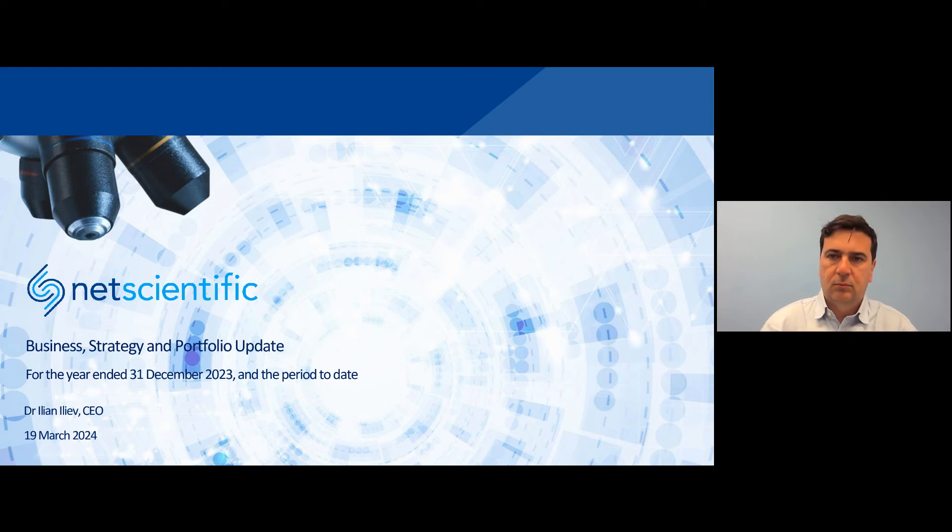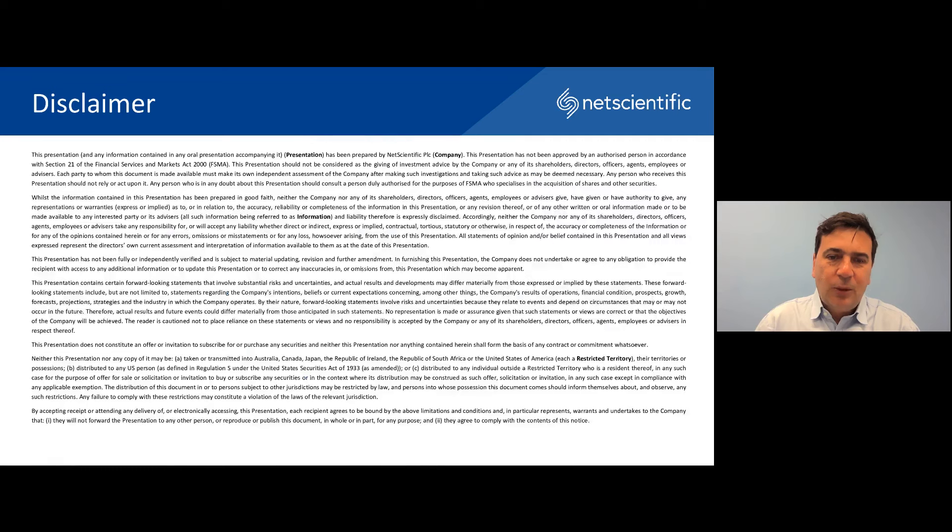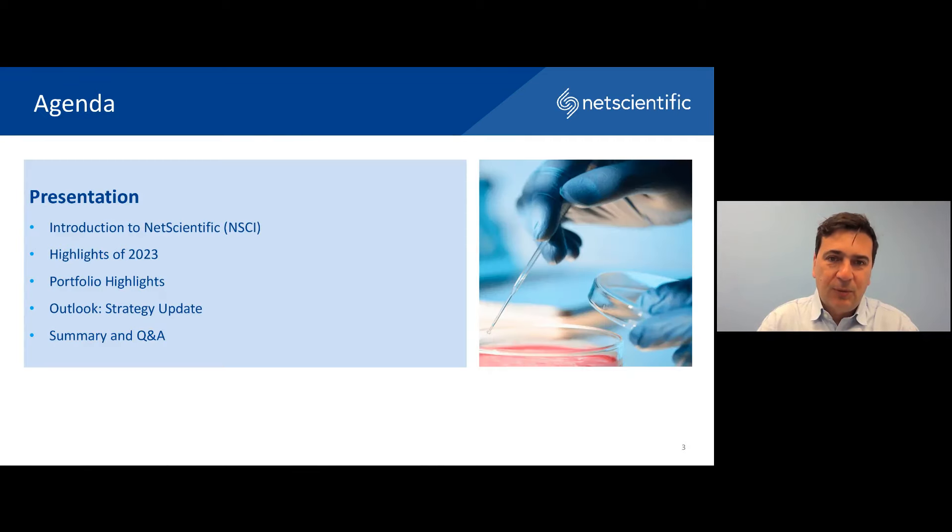I'd now like to hand you over to the management team from NetScientific. Good morning, and thank you very much for hosting, and thank you everybody for joining us for this presentation on NetScientific's business and strategy update. I'll give a little bit of detail about our strategy for those of you who are seeing us for the first time. After that, I'll follow with some highlights of 2023 — this is not the annual report, so you have to wait for all the detail when that comes out, but we are able to report some positive highlights from last year. I'll also look at some portfolio highlights and close off with a strategy update where we have outlined how we have further streamlined our strategy and our plans for the future.